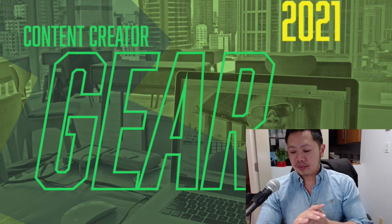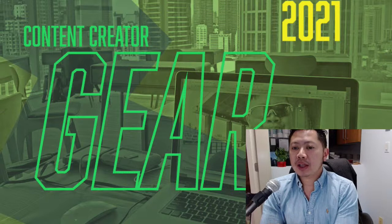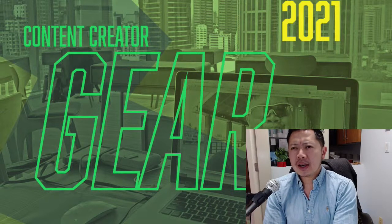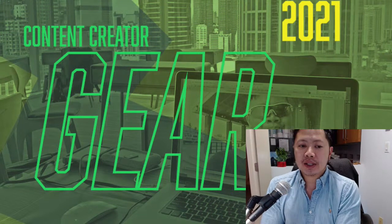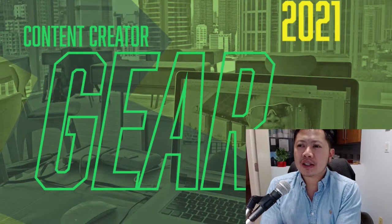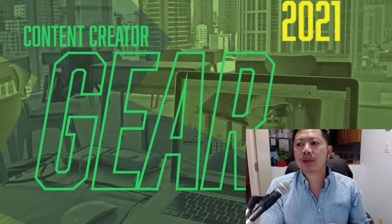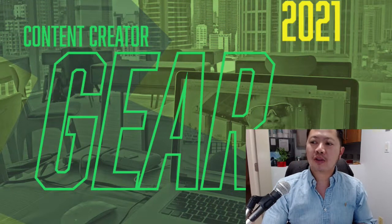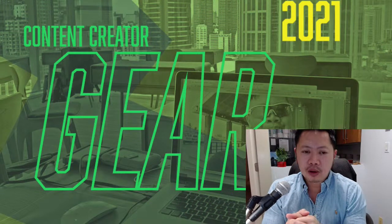To give you some reference, it's 2021. I'm spending a lot more time indoors and it's difficult to travel right now. My core activities are creating video content for YouTube and online courses, doing stock footage, video editing for clients, graphics, and online marketing.